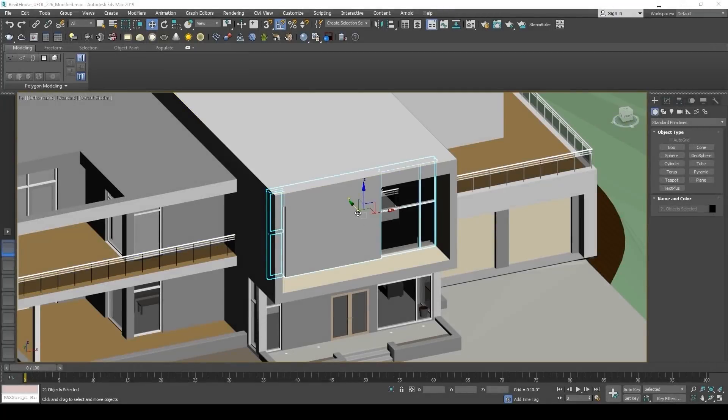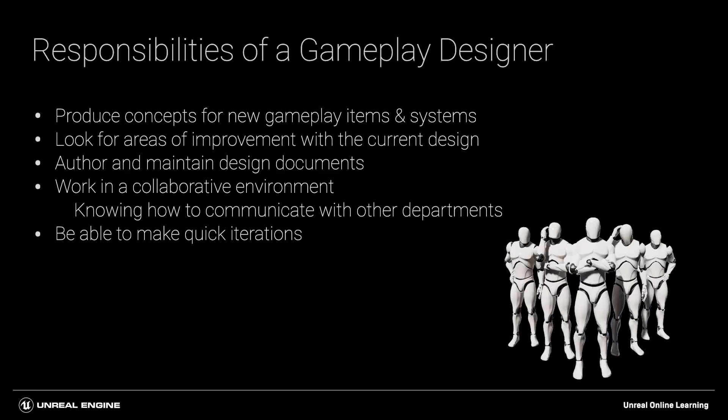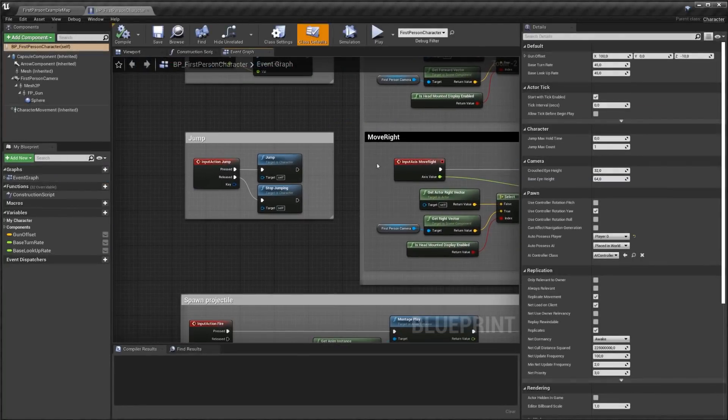If you're still working on those New Year's resolutions, march over to Unreal Online Learning, where we've added new free courses. Find out how to prepare your 3D models for import, how you can use Blueprints to prototype games, plus more!